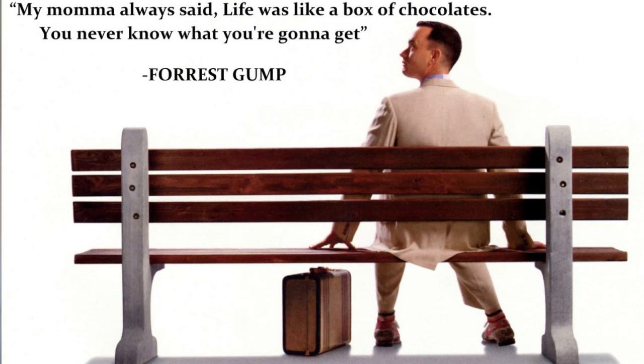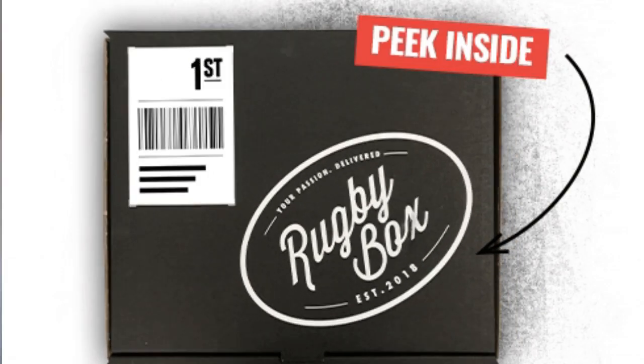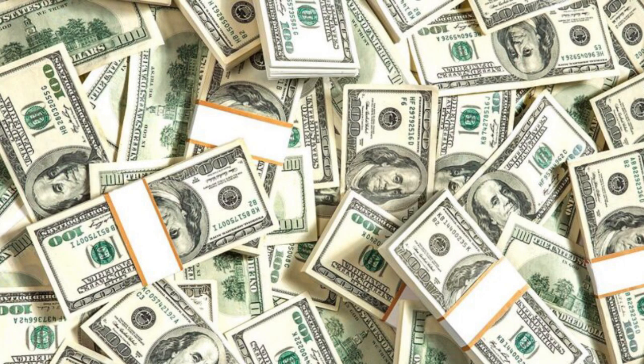Life is like a box of chocolates — you never know what you're going to get, and that is certainly true when purchasing a mystery box off the internet. I recently came across a website that does mystery boxes for rugby. It could include a variety of different things, but today I'm going to purchase it, see if it's worth the price, and show you what comes in the box.